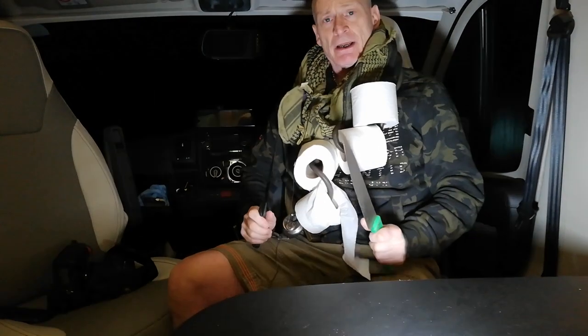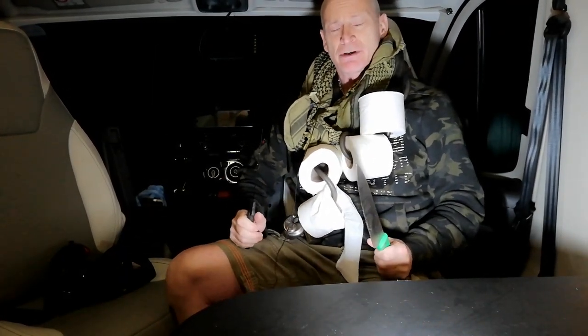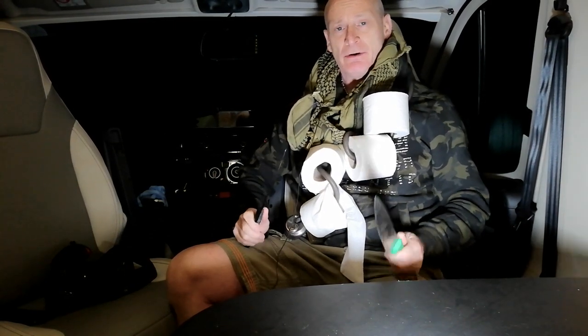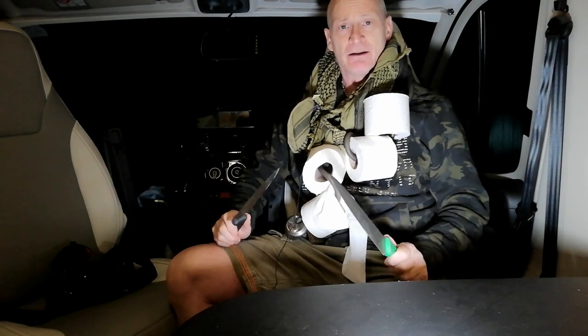Okay guys, this is going to be a quick update. I want to talk about van life and toilet roll security — and this is no joke. In light of the recent situation in England, we need to start discussing toilet roll security. My first tip: arm yourself. Get the best weapons you've got and get them hidden throughout the van.